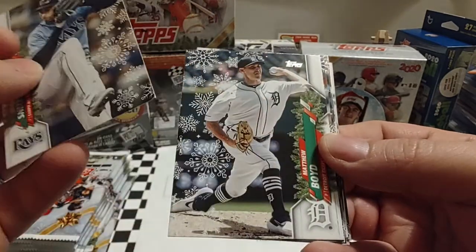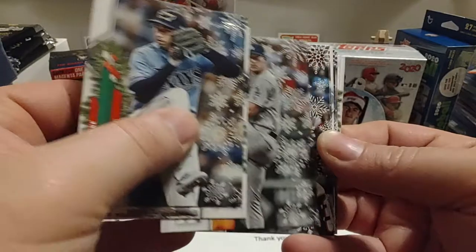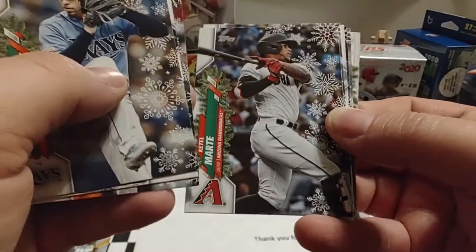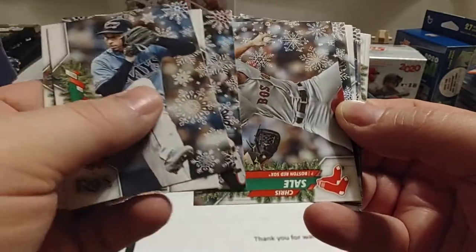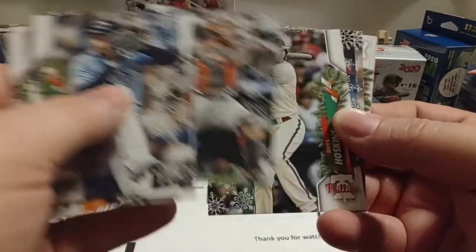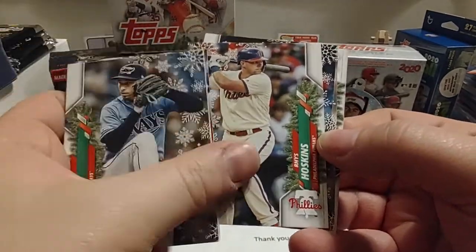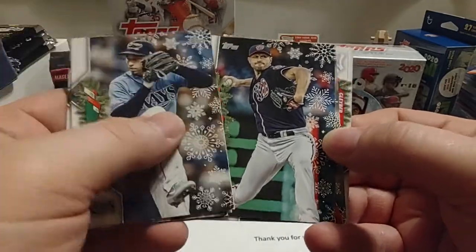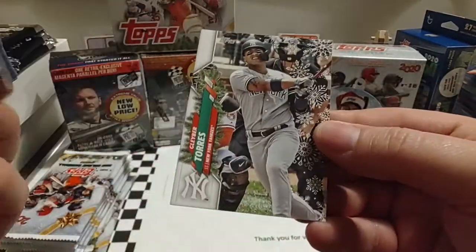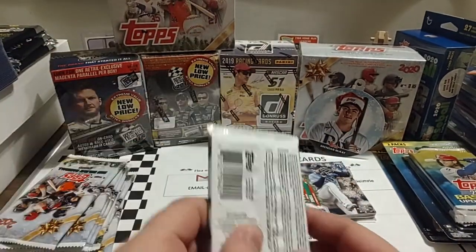Blake Snell starts off our second pack. Walker Buehler — we'll take that one. Starling Marte. Chris Sale. Buster Posey — that's the Giants. That name sounds familiar; been to a few Reds and Giants games. Rhys Hoskins. Max Scherzer. It's been a pretty good pack. And Gleyber Torres ends our second pack.